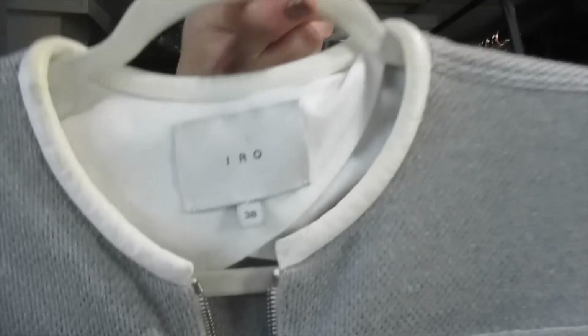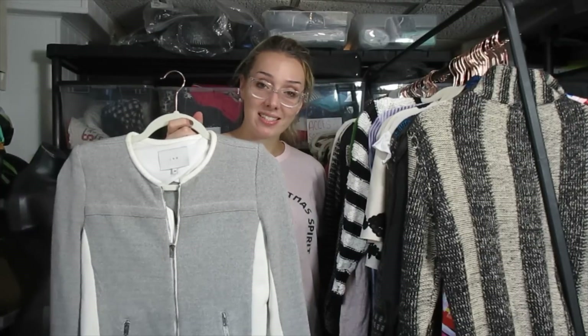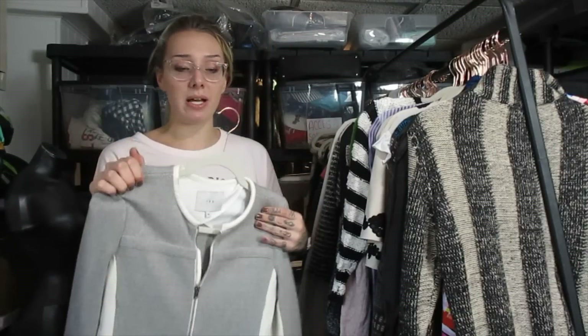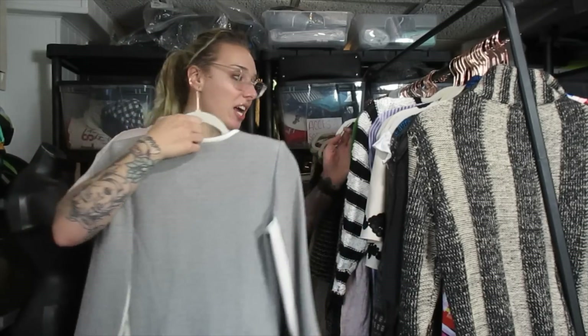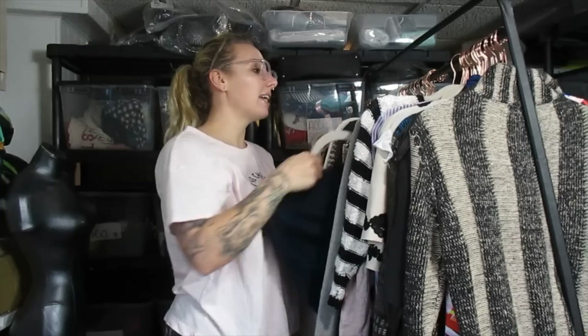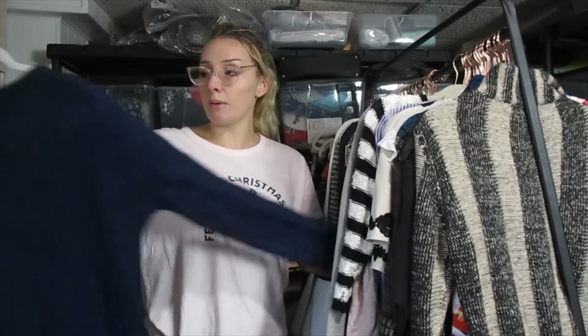This is IRO — I've heard of the brand before, but I don't remember ever finding it or looking into it. I had a good feeling about it, looked up the comps, and for whatever reason this brand IRO has a pretty good resale rate. I think I'll list this around $60 because it is like a blazer jacket. IRO is definitely a brand worth looking into if you find it.